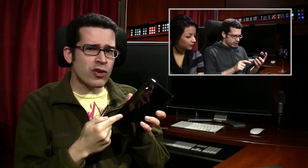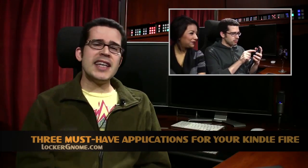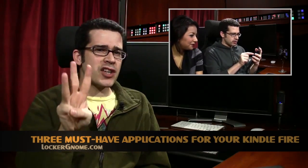Now I need your help — which Android apps should I be getting for this sucker? Ron's already come to my rescue! He's given me three must-have applications for my Amazon Kindle Fire. He posted that link on LockerGnome.com, also available in the show notes. So would you agree with his recommendations? Dog Whistler? I had no idea that was even an app!